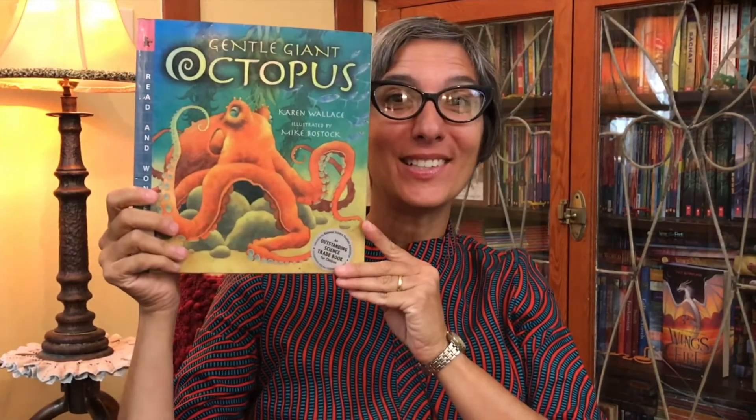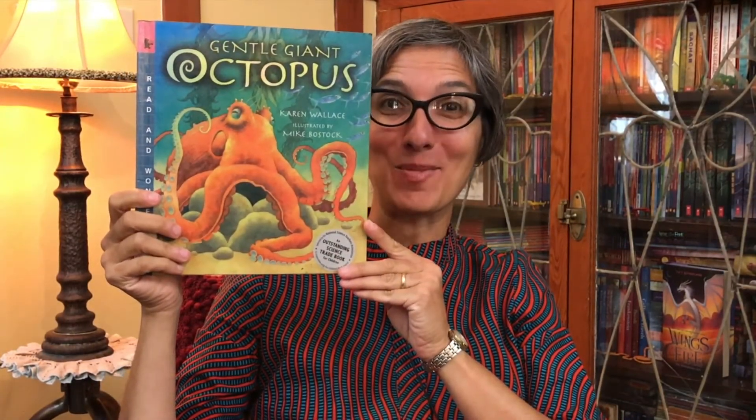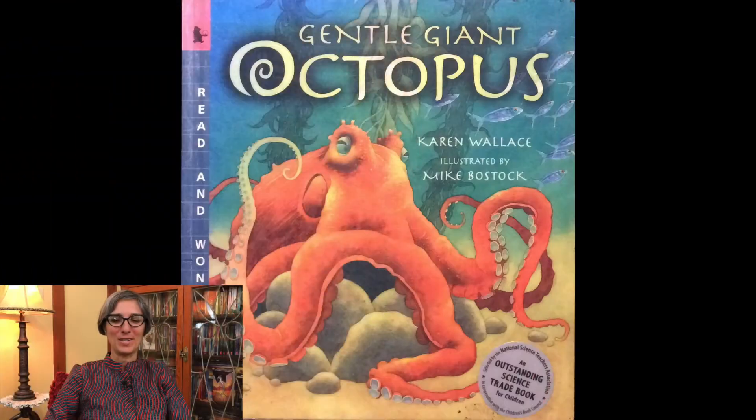Today we're learning about the life cycle of an octopus. The story I have for you is called Gentle Giant Octopus. It's written by Karen Wallace and illustrated by Mike Bostock. Be sure to listen to the end of the story so you can join me in the activity.